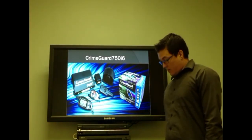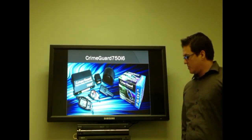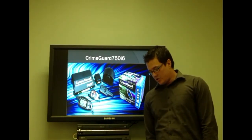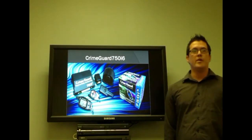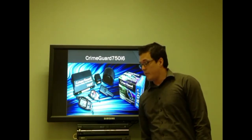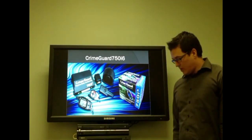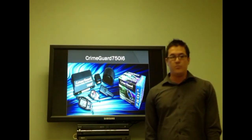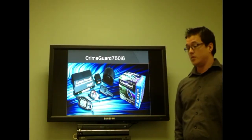Finally, among the most widely used systems is the Clifford CrimeGuard 750i6. It features digital shock and window sensors and a remote start capability. It also has a large LCD screen that reports instantly when an alarm sounds or if a vehicle has been compromised. It is also possible to use a single remote control to manage two cars at the same time. This system also features ignition-activated door locks and a starter interrupt that prevents the car from starting during unauthorized use.